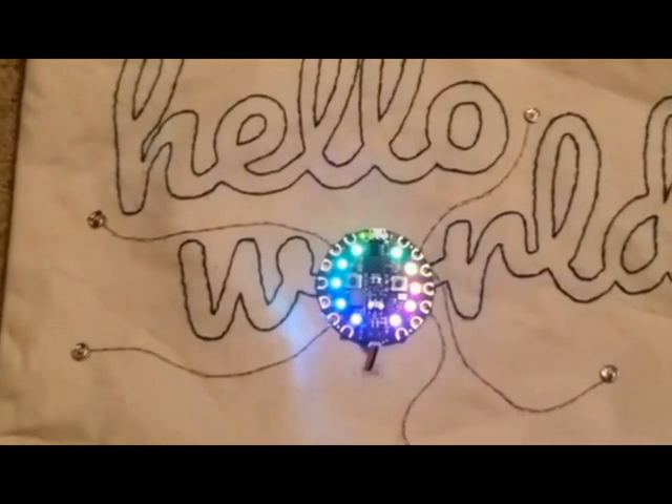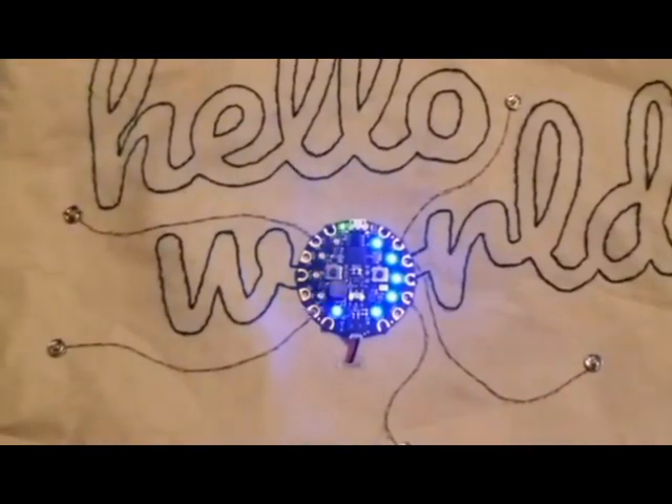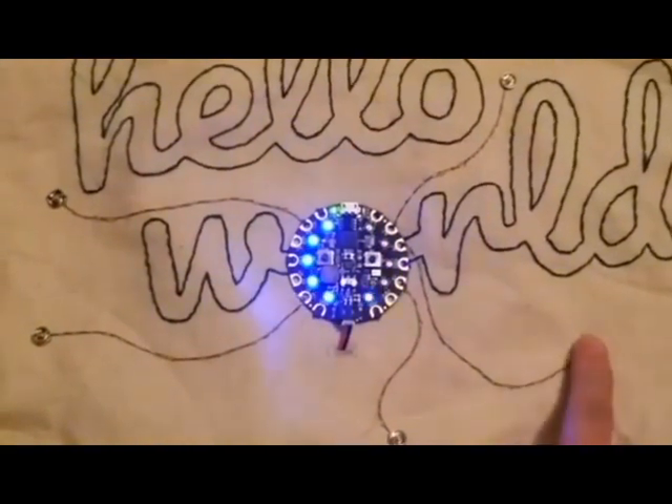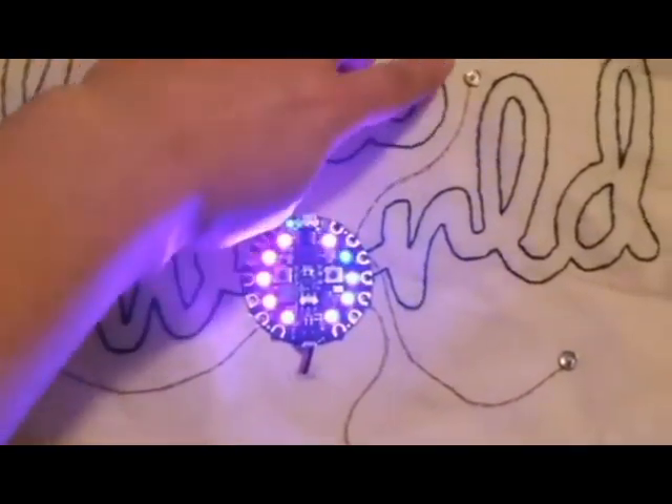Here is some conductive thread that happens to be running a Circuit Playground board. You can see this — very cool. It's like easy, easy as a snap of your finger.